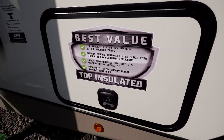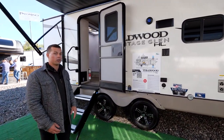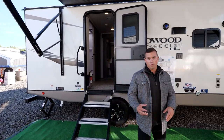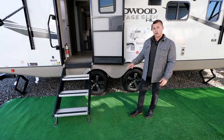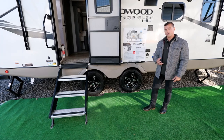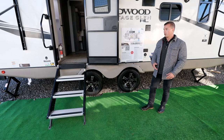Moving further to the back of the coach, starting for the 2023 model year we've switched to the Goodyear Endurance tires. We did a poll online and saw that about 80% of customers, when they buy their coach, the first thing they replace is their tires. So we added that value — those Goodyear Endurance tires come included.